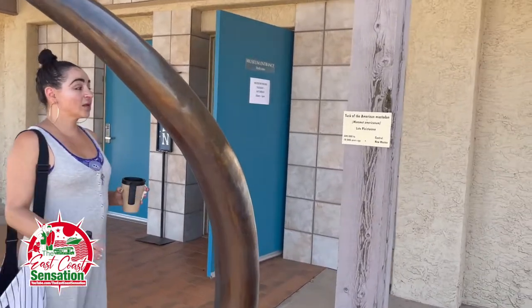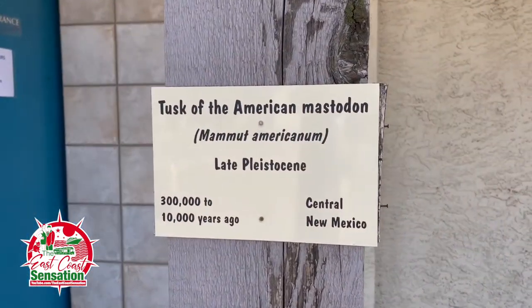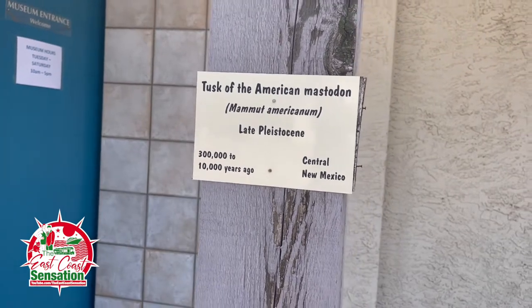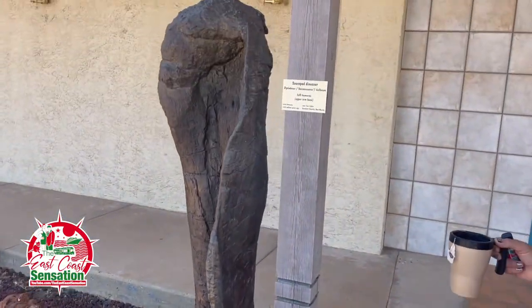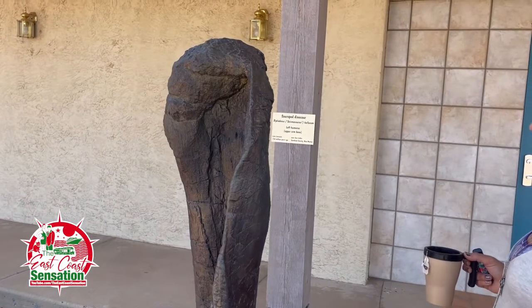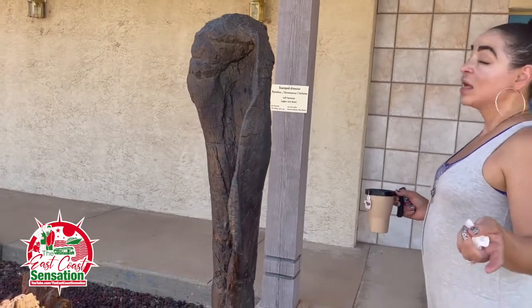Tusk of American Mastodon — 300,000 to 10,000 years ago, Central New Mexico. This is a sauropod dinosaur upper arm bone, 150 million years ago.